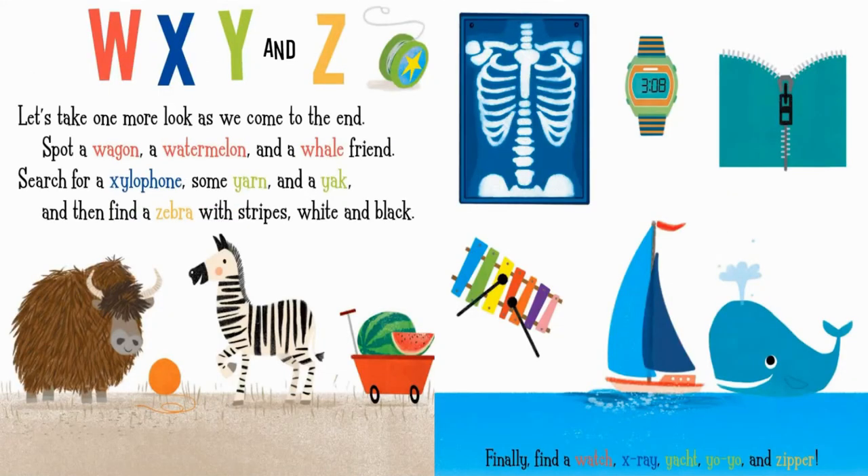W, X, Y, and Z. Let's take one more look as we come to the end. Spot a wagon, a watermelon, and a whale friend. Search for a xylophone, some yarn, and a yak. And then find a zebra with stripes, white and black. Finally, find a watch, x-ray, yacht, yo-yo, and zipper.